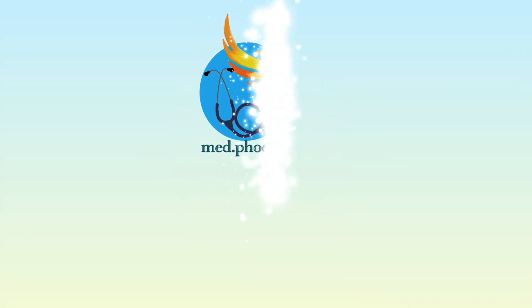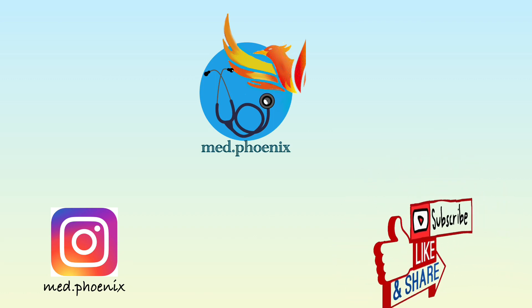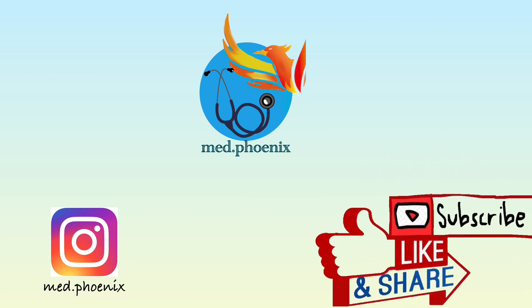That's it! I have provided a printable form of this checklist in the description box, so you can access it, get a printout, and use it as a reference. I hope this video is of some help, and if you liked it, please do like, share, and subscribe.